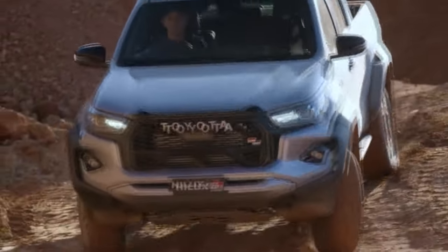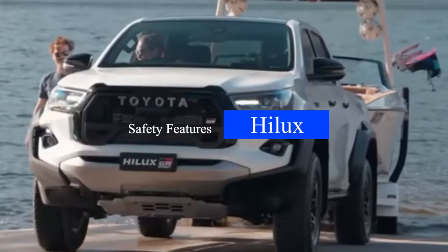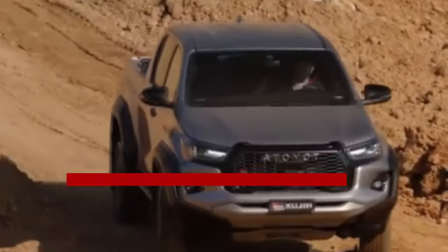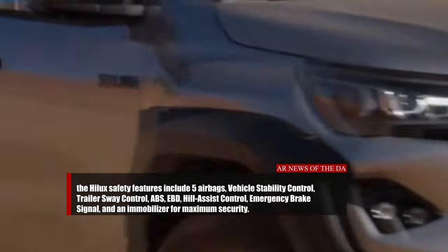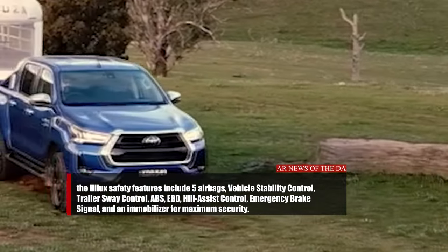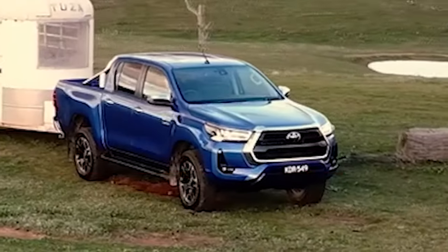For the Toyota Hilux in the global market, its safety features include five airbags, vehicle stability control, trailer sway control, ABS, EBD, hill assist control, emergency brake signal, and an immobilizer for maximum security.